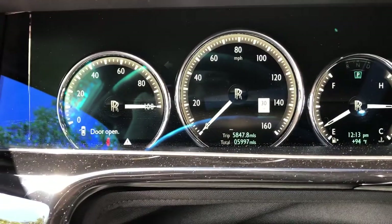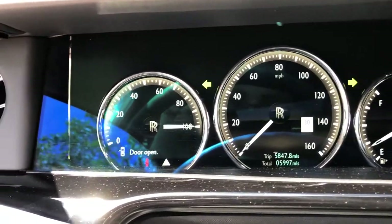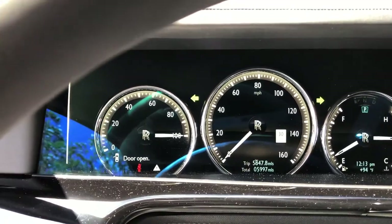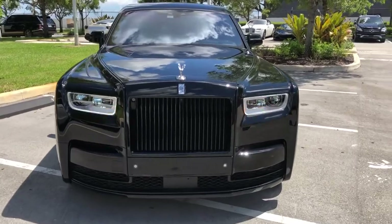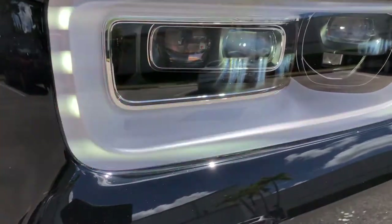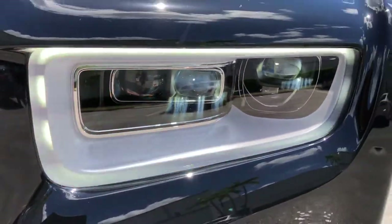Turn on the hazard lights. There's a nice new digital cluster — not fully digital, it still has chrome bezels and some physical parts, but it adds a nice timeless touch instead of just putting a big screen there. All right, we've got the full LED headlights — LED high beam and low beam. Turn signals — you actually can't even tell it's there until it's on. Pretty cool, nice design.